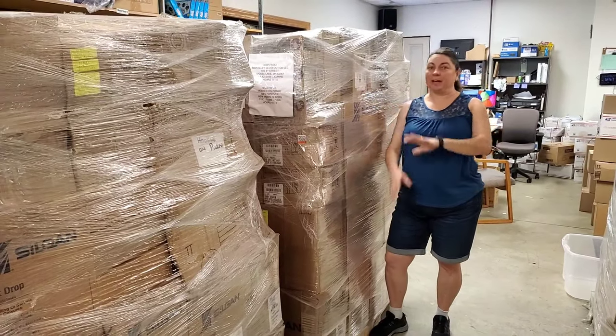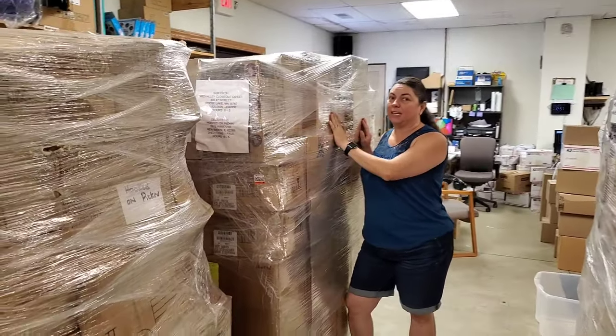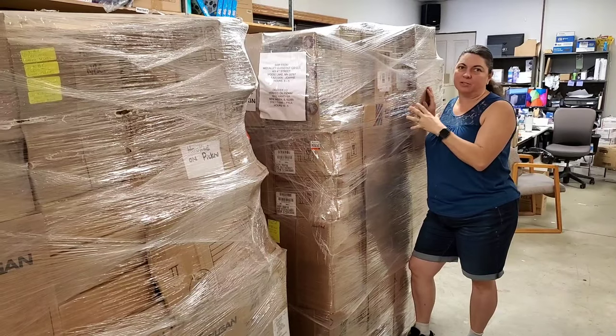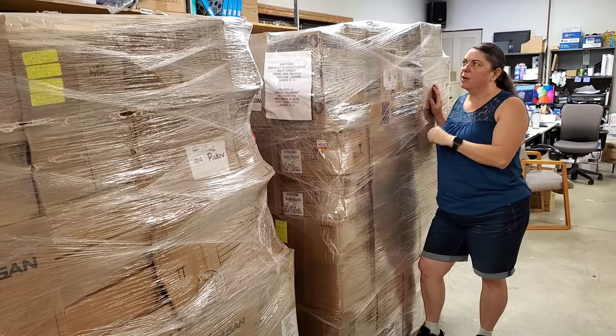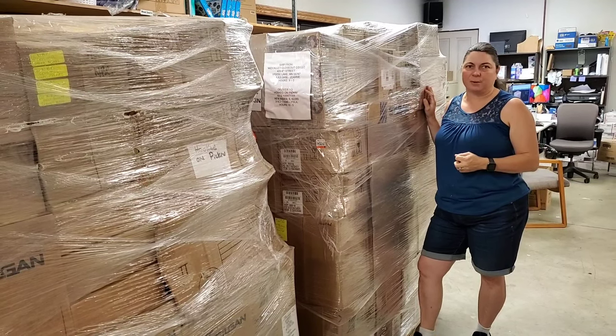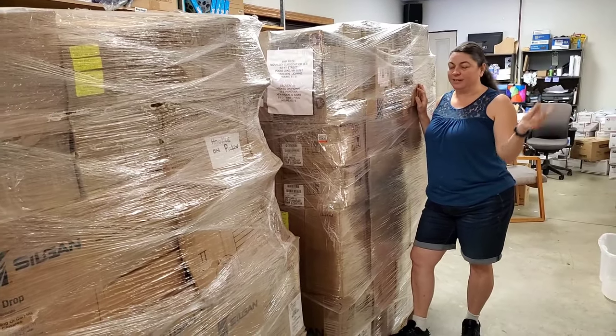Hey everybody, Heather from Hooked on Picking. We got three brand new pallets. We're going to open this one particularly because I think there might be some seasonal decor coming up. That's why I want to open this one to see what we have. We're going to make some of these things available on the fire sale and also on HookedOnPicking.com, so make sure you run over there and check it out. Let's go ahead and get unboxing.